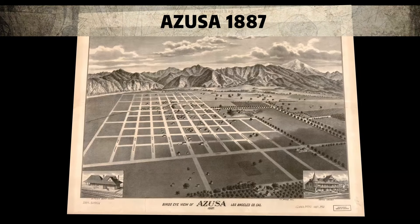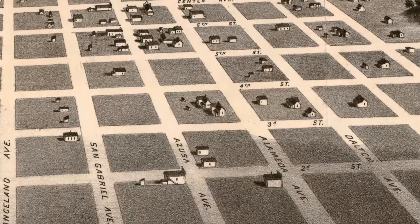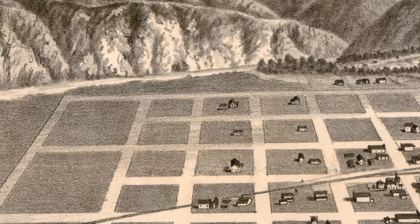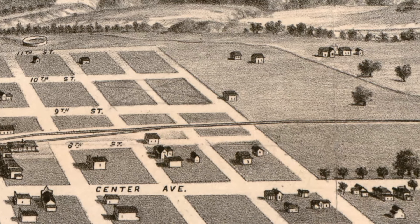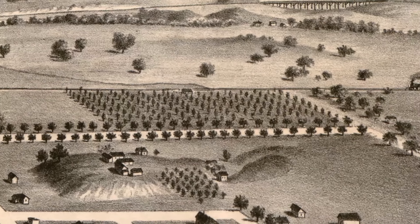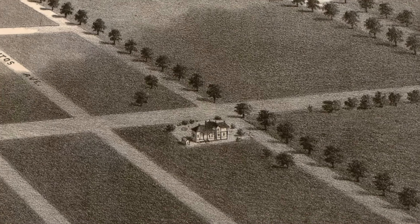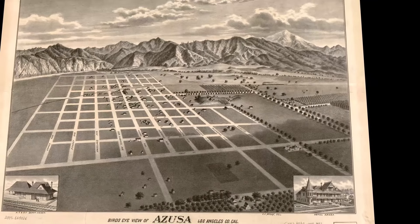Next door to Pomona is the city of Azusa and this map is from 1887. Most of these maps that have very little development were used as promotional tools to encourage people to move to the area. You can see how little development there was in Azusa at the time — the population here was less than 500. The building with the spire that you see next to the railway line is now the Azusa Water Department. And those are the San Gabriel Mountains in the background. Promoters used to use the phrase 'Azusa stands for everything from A to Z in the USA,' but the name Azusa appears to have been derived from the Tongva place name Asuksagna.